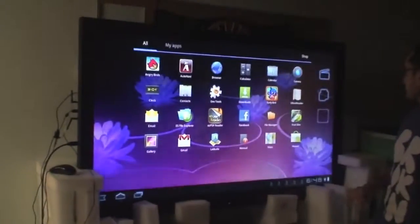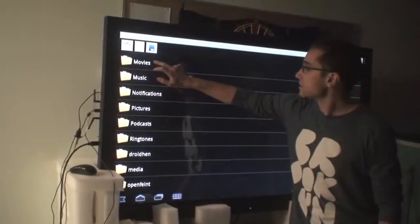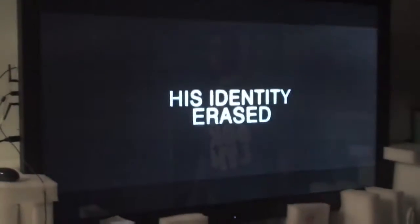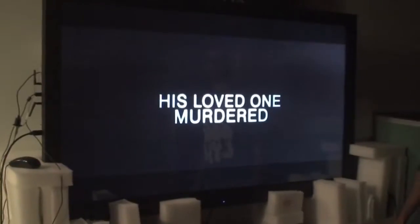Let's see what's next. Why don't we watch a quick movie. This is the movie Ultimatum. Very nice.